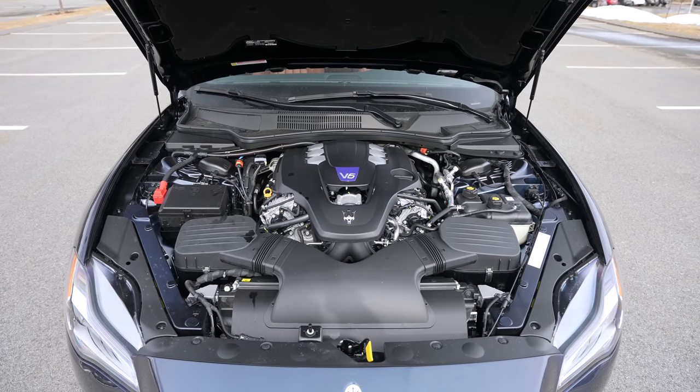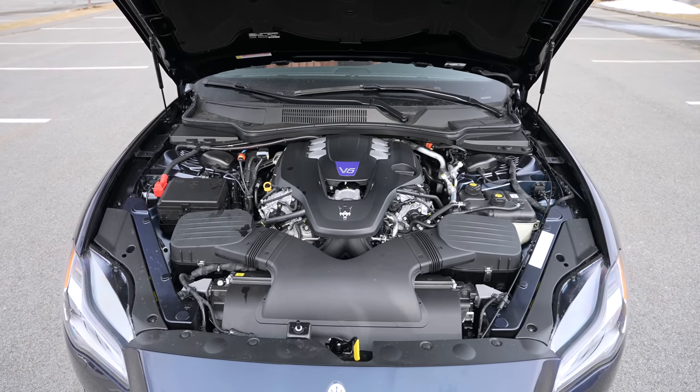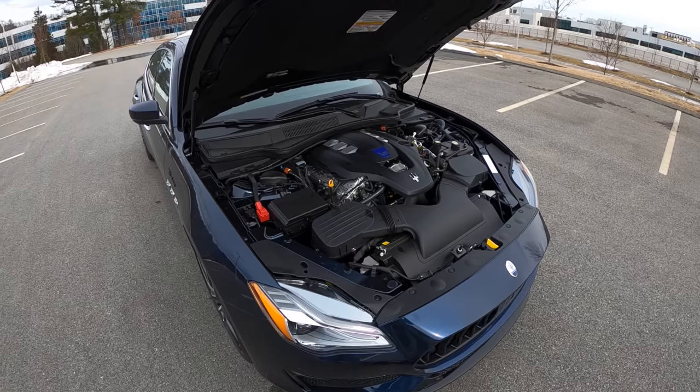There is the heart — a 3-liter V6 with two turbos — and I genuinely enjoy the sound of this engine. The V8 is very cool and the Trofeo is a fun engine,